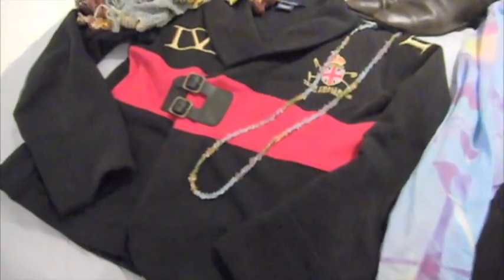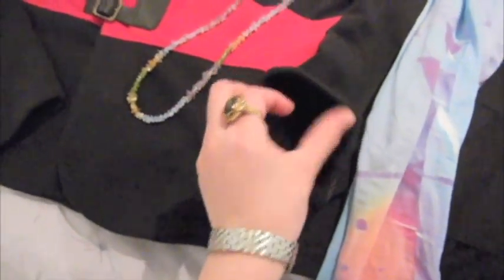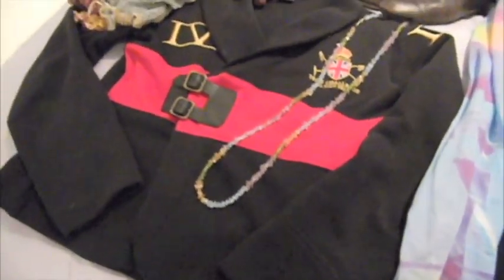Hi Seventeen Readers, it's Anna and I'm going to tell you about the outfit that I wore today. This is the Ralph Lauren jacket that I was wearing and it's actually made out of like a sweatshirt material, so it's really comfortable.